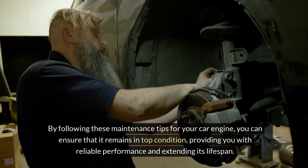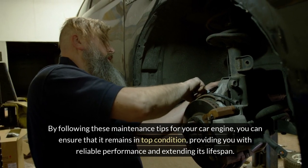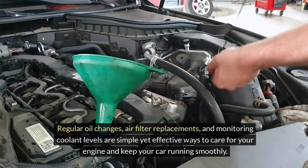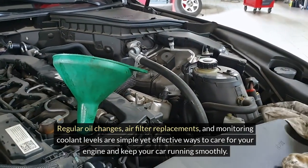By following these maintenance tips for your car engine, you can ensure that it remains in top condition, providing you with reliable performance and extending its lifespan. Regular oil changes, air filter replacements, and monitoring coolant levels are simple yet effective ways to care for your engine and keep your car running smoothly.